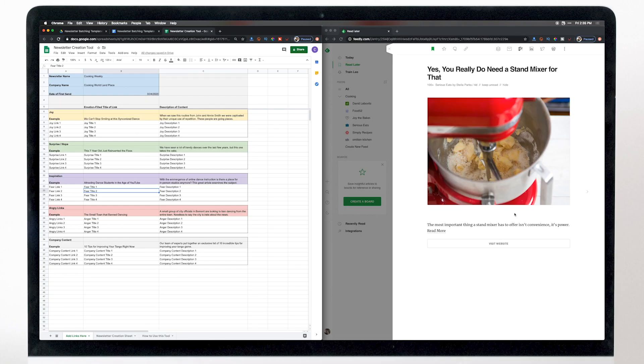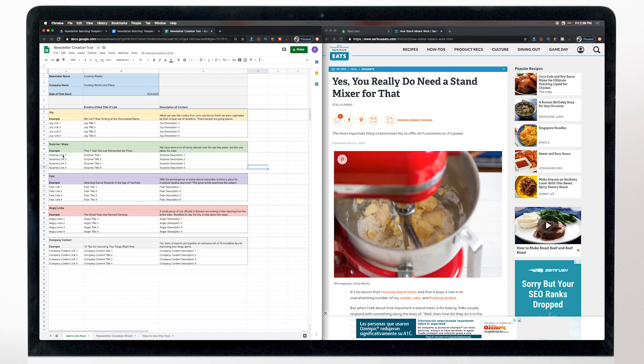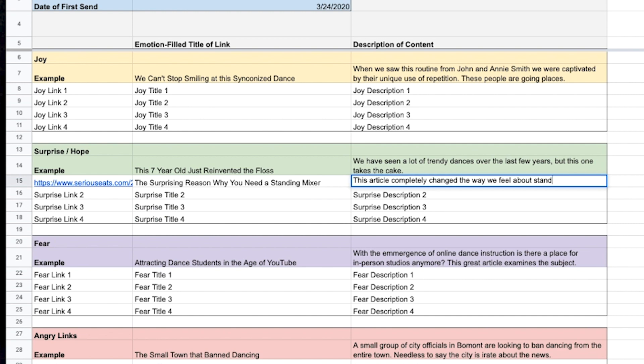Now go through your curated list of articles and add them in as it makes sense. For example, if the emotion you can pull most from an article is surprise, copy the URL, paste it into the surprise link field, come up with a title — like 'The surprising reason why you need a standing mixer' — and write a one to two sentence description about the article. It should only take about 15 minutes to add in 25 different content pieces.